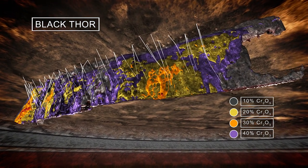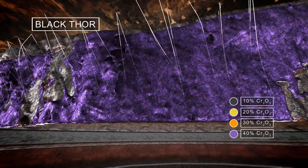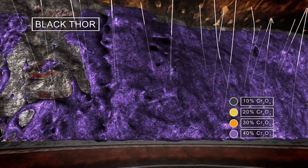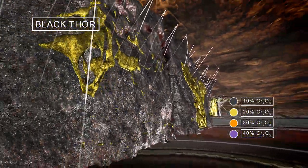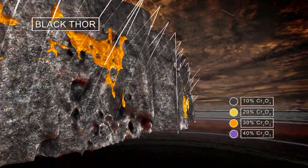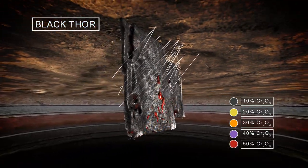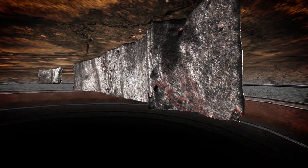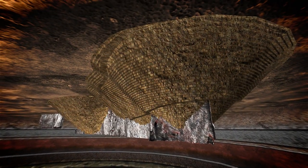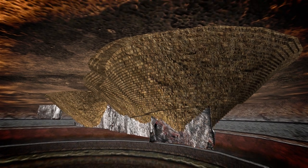The company anticipates mining its Blackthor deposit first because of its capacity to be mined via open pit. The deposit is generally located near surface, making initial open pit extraction easier and likely more cost effective.